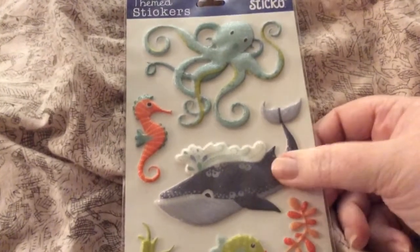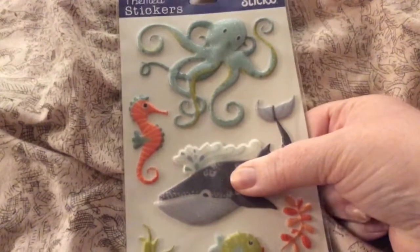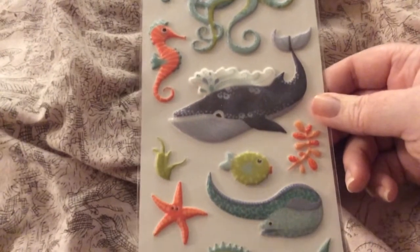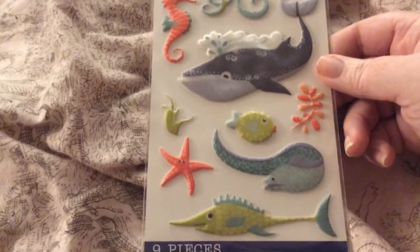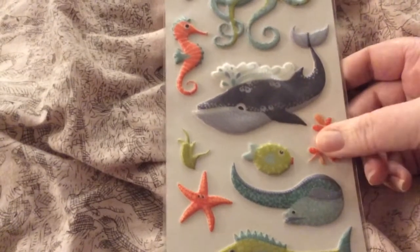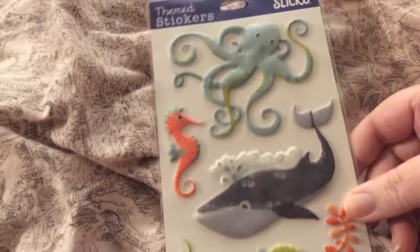And then I got some sea creatures and they're like squishy — the octopus, the whale, the blowfish, the eel, seahorse. I love it.